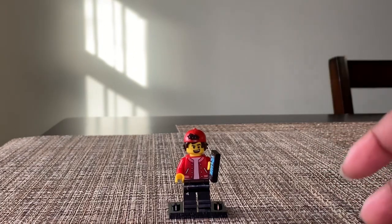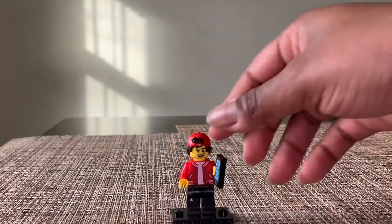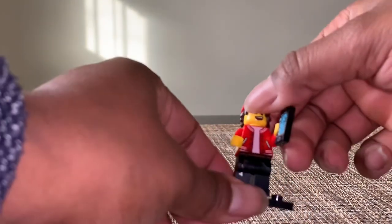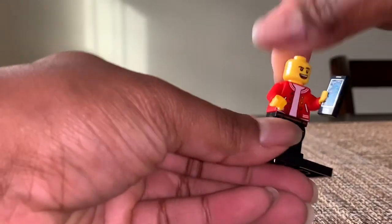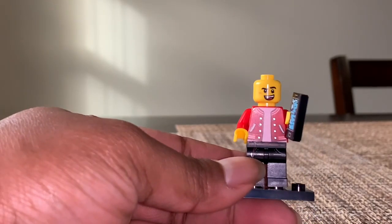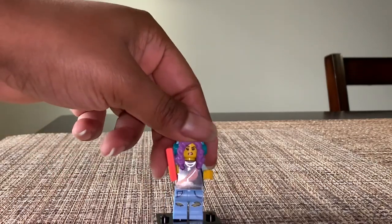This is the Jack that we get in the set. He has the standard printing on his torso and on his legs, and he has printing on the back as well. He does have an alternate face — it's a little scared face. His main face is actually not an exclusive, but it does appear in one other set, the Haunted Fairground. And so that's Jack.